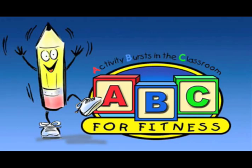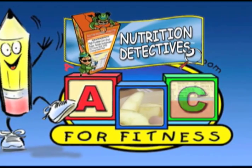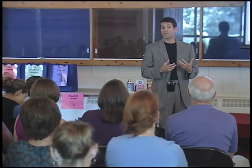I think with the PE program and the ABC for Fitness and the Nutrition Detectives, it's a wonderful idea. ABC for Fitness and a program called Nutrition Detectives — which helps students make nutritious food choices by understanding labels — are both brainchilds of Dr. David Katz from Yale University.